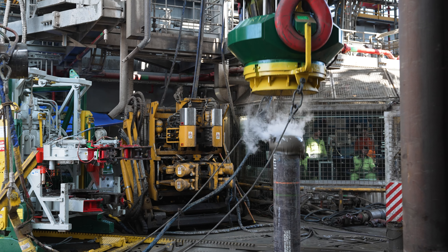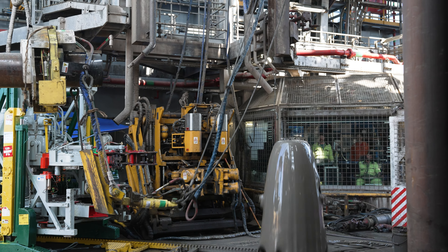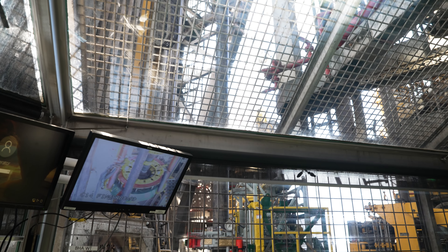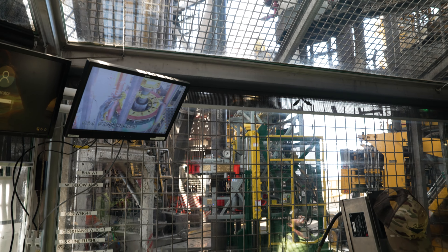Once the casing is down, because you're able to run these really big, long, intermediate casing strings at a larger bore, the well is actually able to produce more. So you're running larger casing at depth, you're going to get more barrels per day out of that well. That's huge. I don't want to downplay 20K because 20K actually unlocks the resources that you need. The hook load will actually recover them faster.